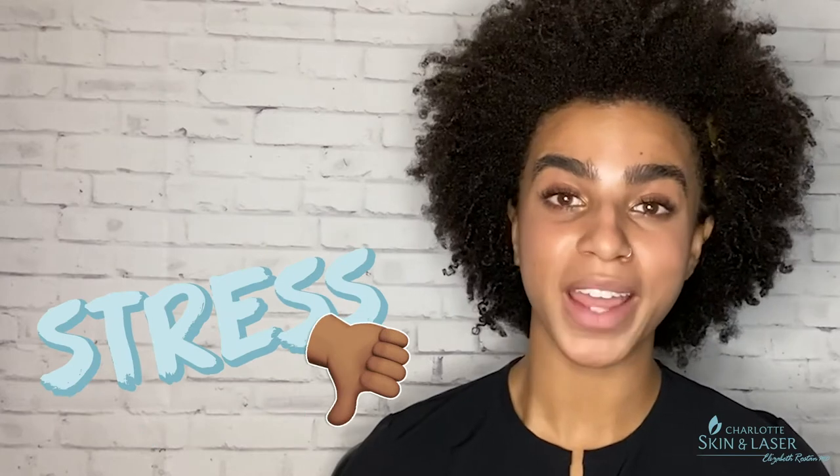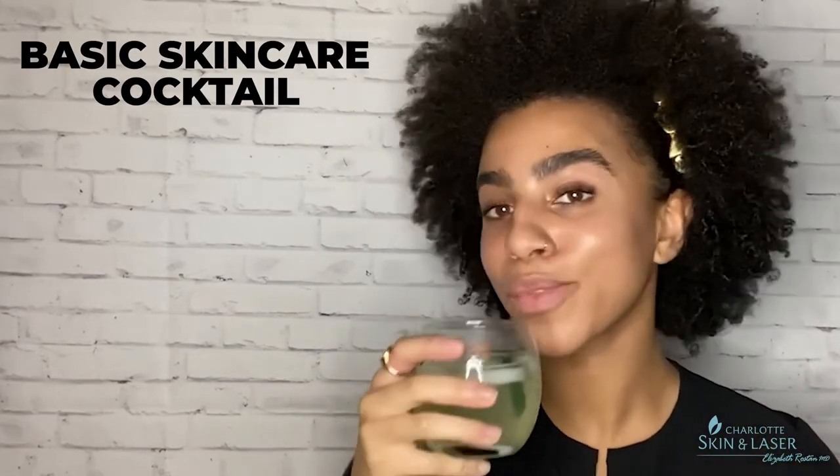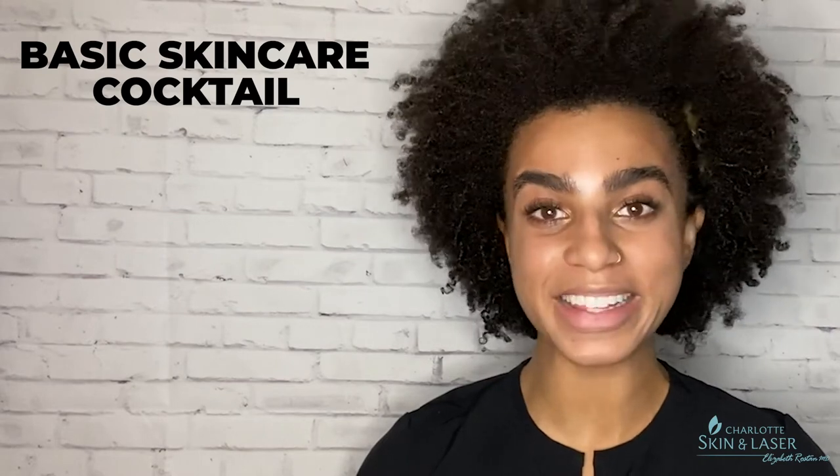Lots of stress was involved, and stress is clearly not good for your skin. Let's go over basic skin care and craft the perfect skin care cocktail for you. Regardless of age, skin type, skin tone, these are the basic building blocks that you need to have healthy skin. Let's get into it.